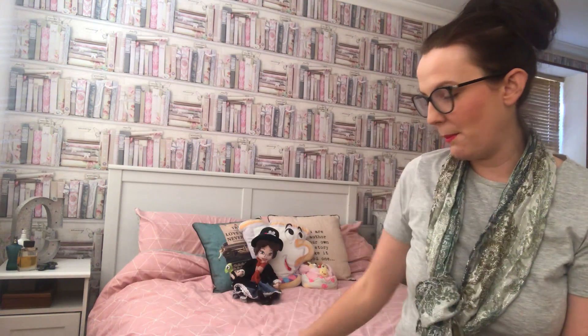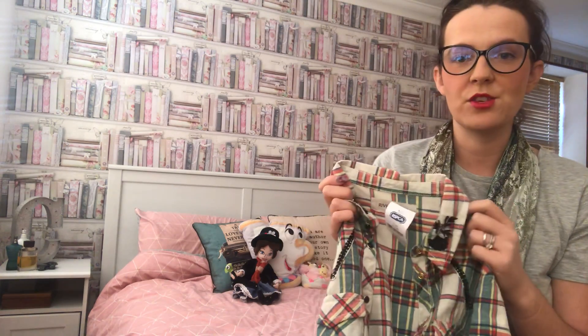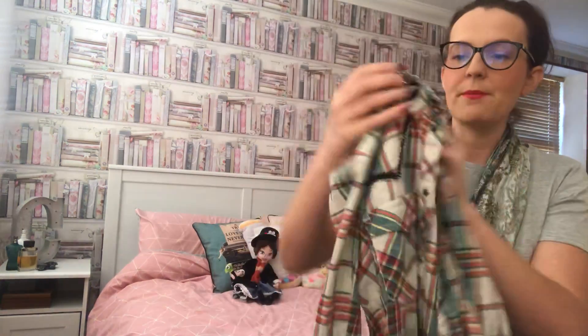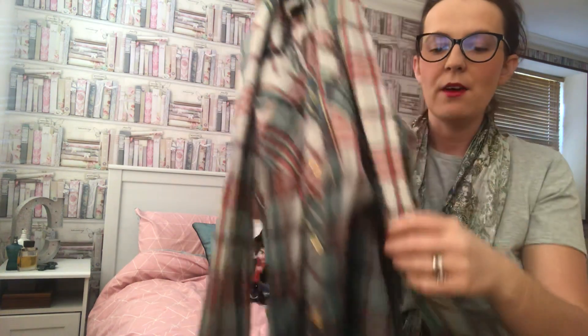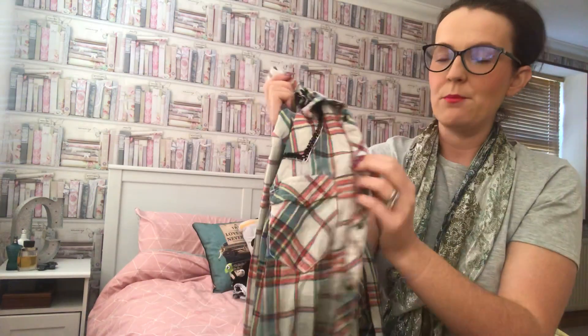My next find was from the RSPCA charity shop — this River Island cowboy shirt. I love it. It has really nice detailing on the collar, full-length sleeves, and a gorgeous bottle green colour.